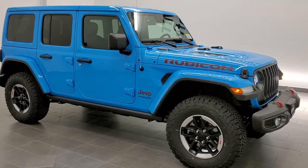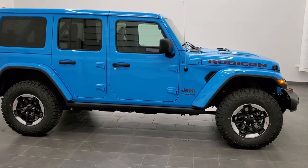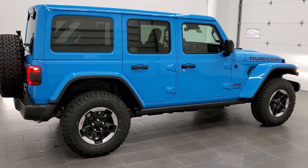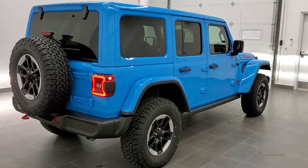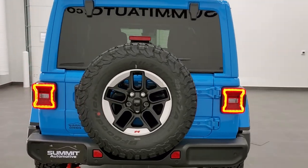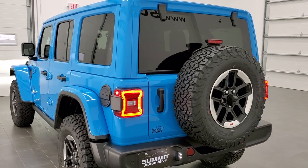Hey, this is Brett with Summit Auto in Fond du Lac, Wisconsin, your new and used Jeep and Jeep Wrangler headquarters. Today I am super excited to show you this brand new 2021 Jeep Wrangler Unlimited Rubicon. It is our very first Wrangler with the JL body style in Chief Clearcoat, and boy does it look good.